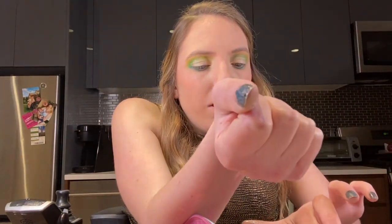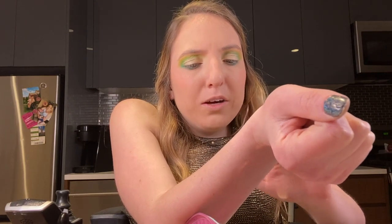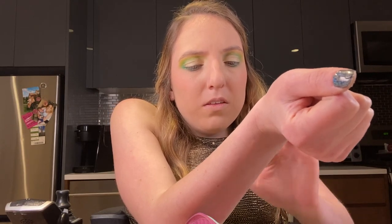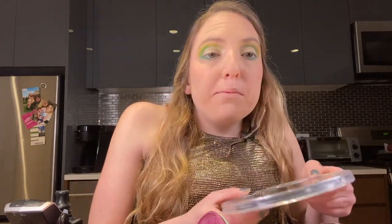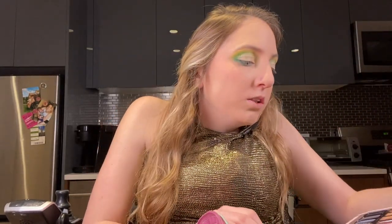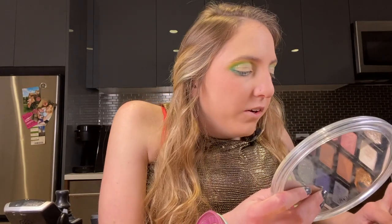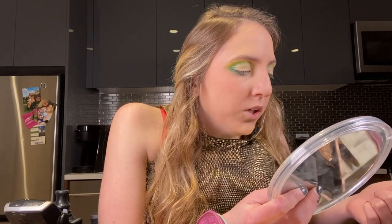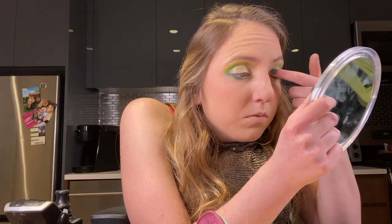I'm just going to apply it all over my lid. It definitely is a very Grinch look I have going. I usually blend the glitter out just a little bit with my finger so it doesn't look stuck in one place — this product does a really good job of staying where you put it.